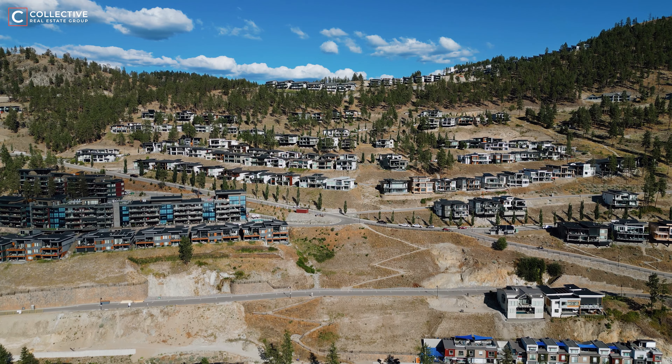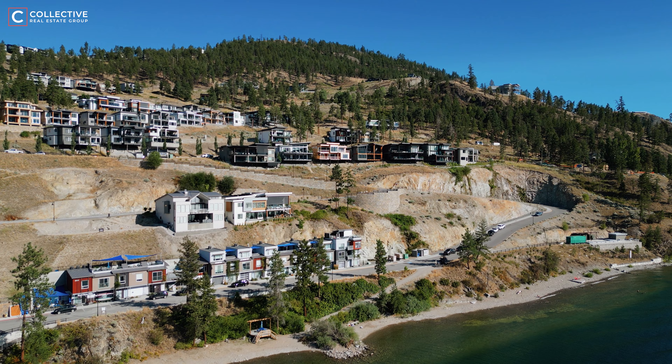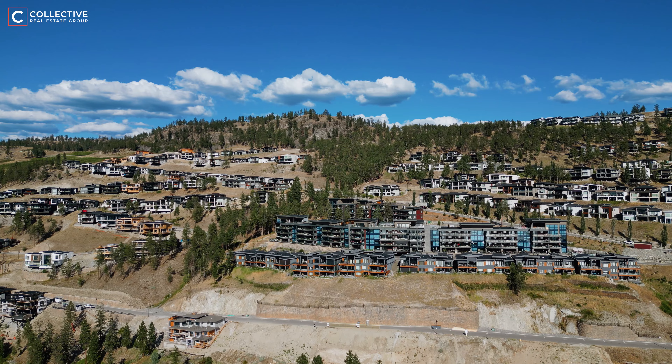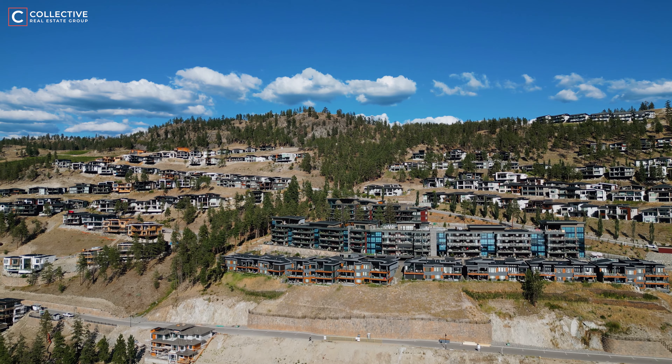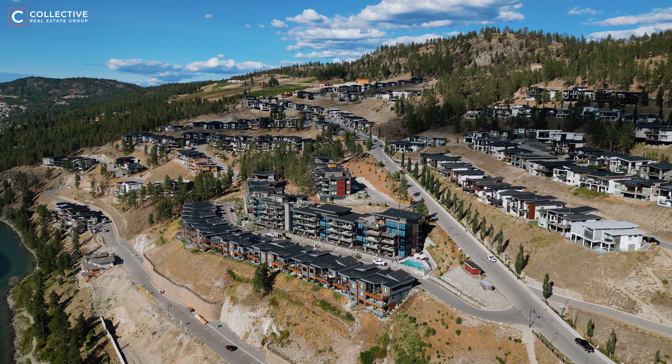McKinley Beach is a multi-phase development, the initial phase being the stunning Lakeview lots where incredible modern custom-built homes were built with oversized outdoor spaces, created to maximize the indoor-outdoor lifestyle. One of my favorite things about this neighborhood is the sunsets you'll find from the outdoor patios — they are honestly breathtaking as you watch the sun melt into the hills across the lake.